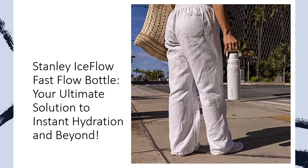Lightweight and leak-proof, powered by Aerolite technology, this bottle is 33% lighter than standard stainless steel, making it a breeze to carry during workouts, commutes, or adventures. No more spills, just pure peace of mind, even in your car cup holder.